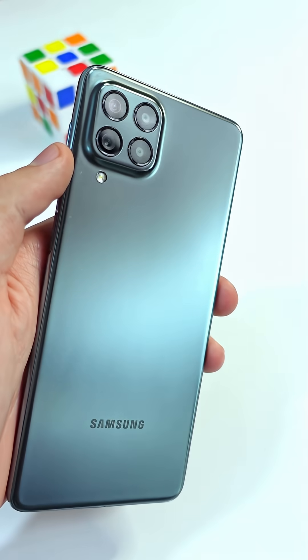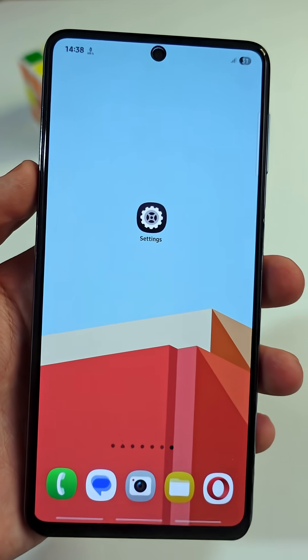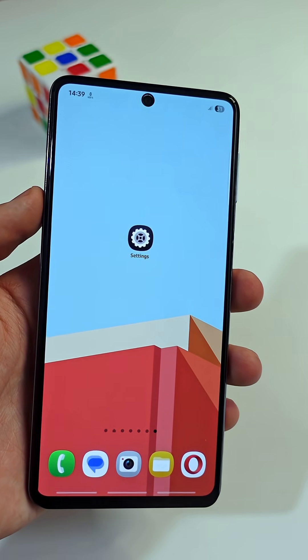If you have an Android phone, urgently check if someone is spying on you using your phone. Just follow along with me and I will show you how to stop anyone from spying on you.